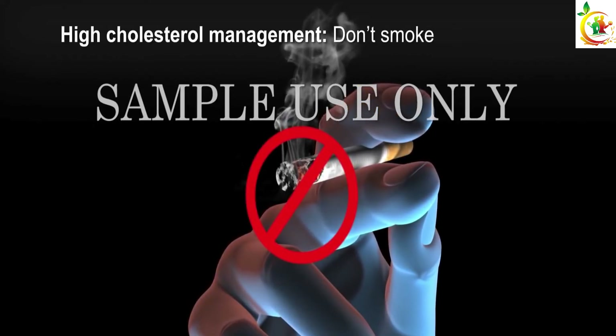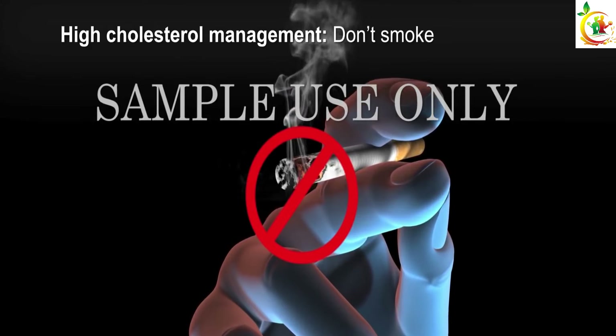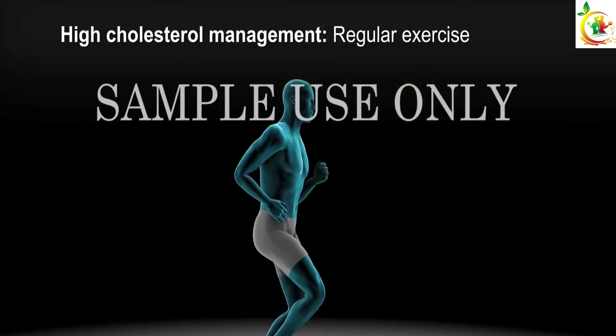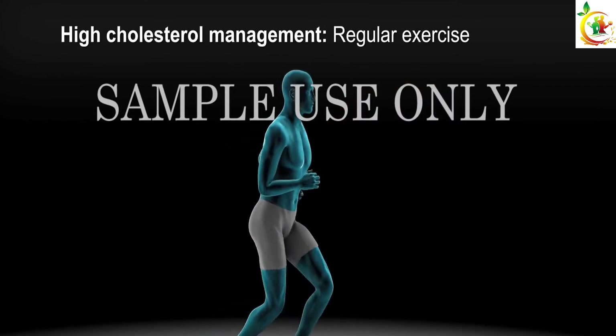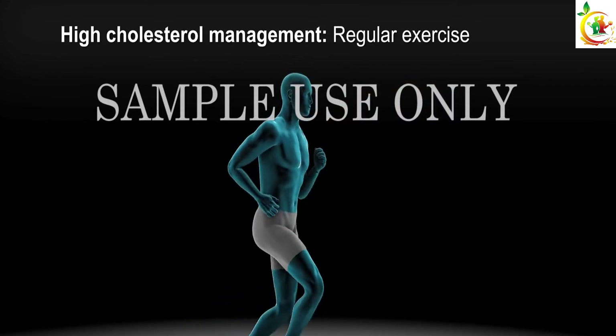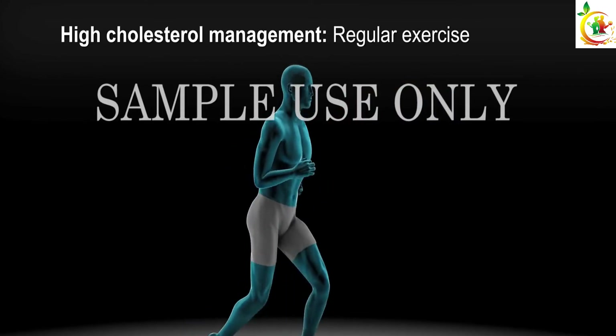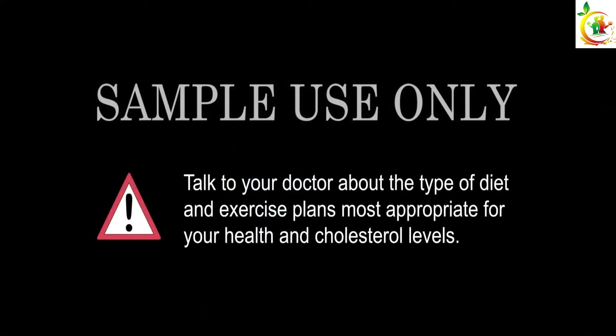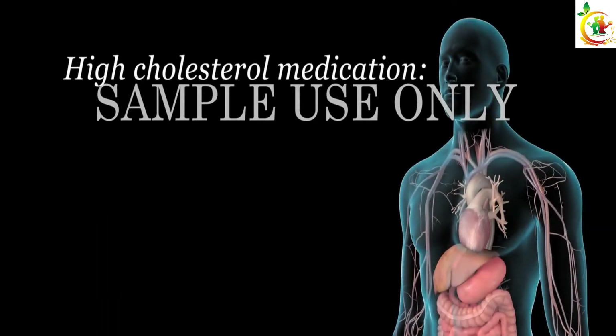Other heart-healthy lifestyle decisions you can make are to stop smoking and get adequate moderate-intensity aerobic exercise. Walking, biking, or swimming 30 minutes a day, five days a week, may be a good exercise goal. Talk to your doctor about the type of diet and exercise plans most appropriate for your health and cholesterol levels.